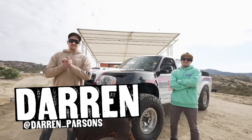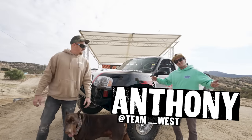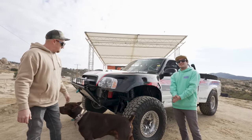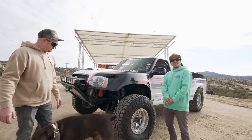We're out here — This vs. That, Carnage Edition. My name is Anthony West, Team West. I'm from Fullerton, California. We got my 2001 Toyota Tundra and we're going to try and send the shit out of it.